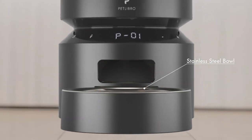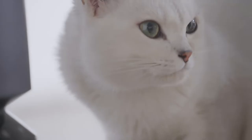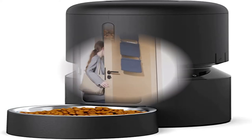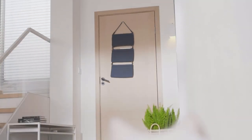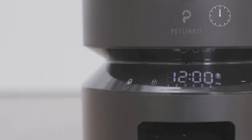Dual Power Supply: Easily monitor the food level through the clear window and replenish food in time. Besides the USB-C adapter, the automatic dog feeder can also use 3 alkaline D batteries (not included) as a backup power source to ensure it can be used even if the power goes out, giving you peace of mind when feeding your furry friend.